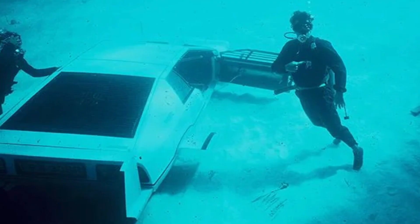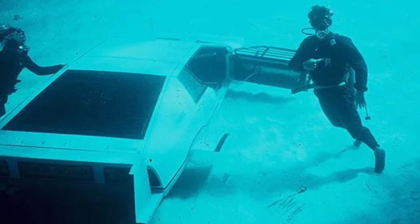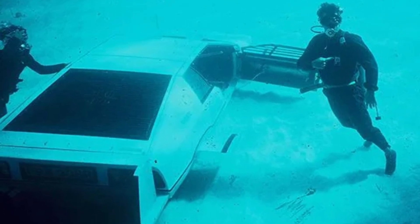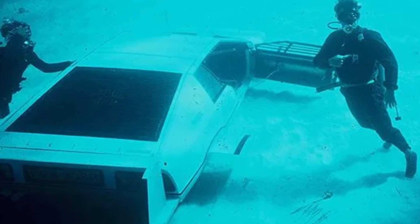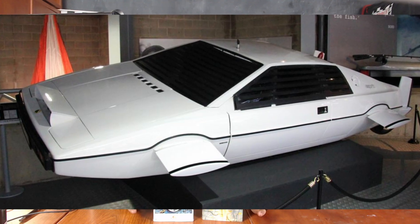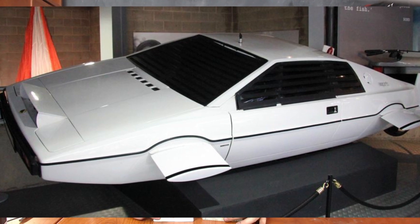However, it is essential to note that the vehicle used in the film was not a standard submarine. It was a wet submarine, which means the interior did not remain dry and the occupants had to wear scuba gear to operate. Additionally, the vehicle could not function on land, as it was a full-time submarine, contrary to what was portrayed in the movie.